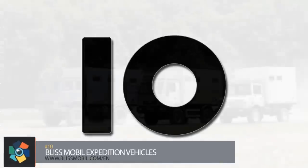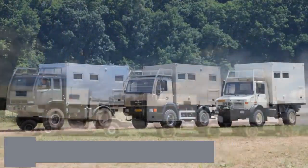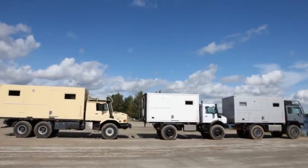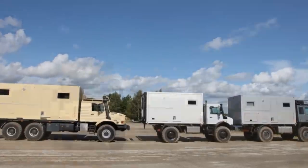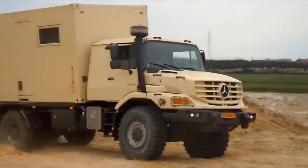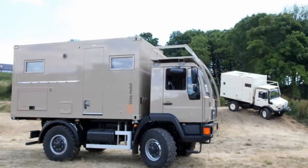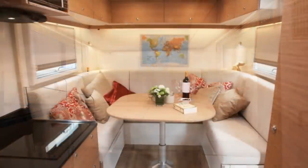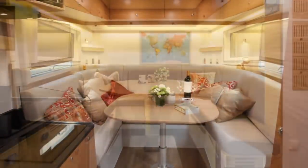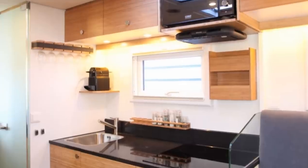Number 10. Bliss Mobile makes expedition vehicles in a multitude of sizes, ranging from 11-foot-long trailers at the smallest to 20-foot-long trailers at the largest. All the trailers they make are truck-independent, meaning you can have them make a custom one or pick a vehicle from a list of manufacturers. Each container has a multitude of options including the number of beds, seating arrangement, and kitchen appliances. Each model comes with a solar power option, a full kitchen area, and a bathroom. Pricing starts out at $100,000.